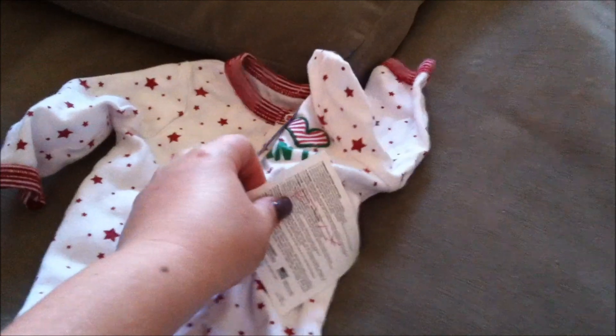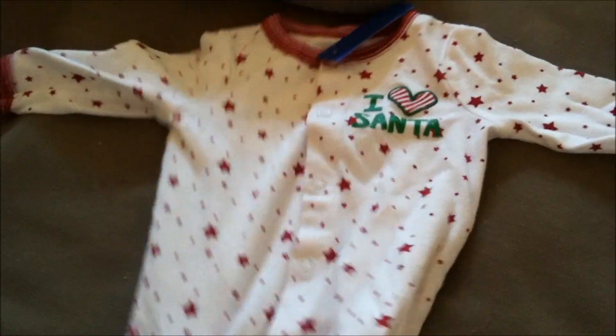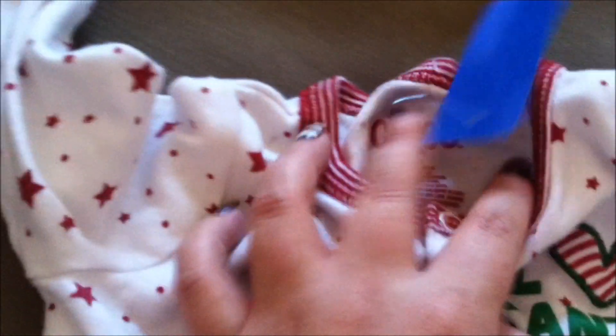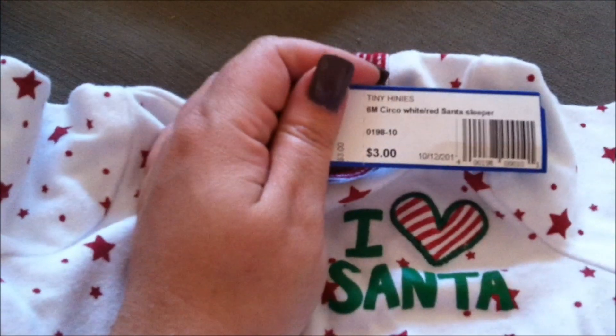This first one is a Christmas onesie. It says 'I Love Santa.' I figured it was pretty gender neutral. Size six months by Circo. I got it at a consignment store and it was $3.